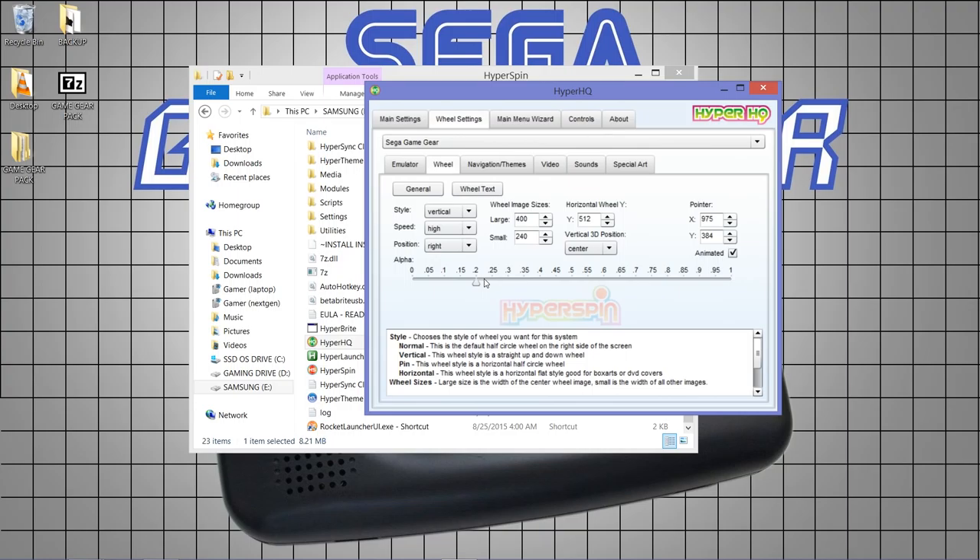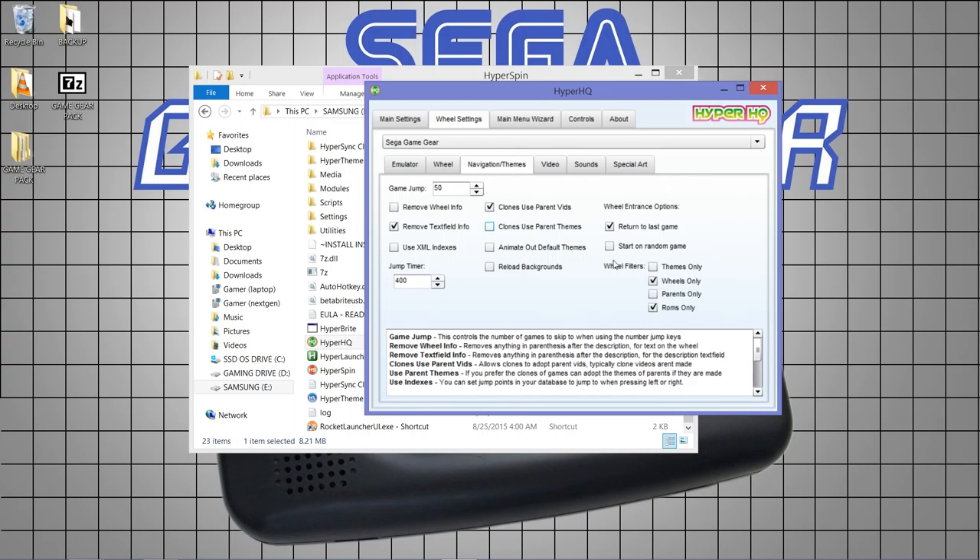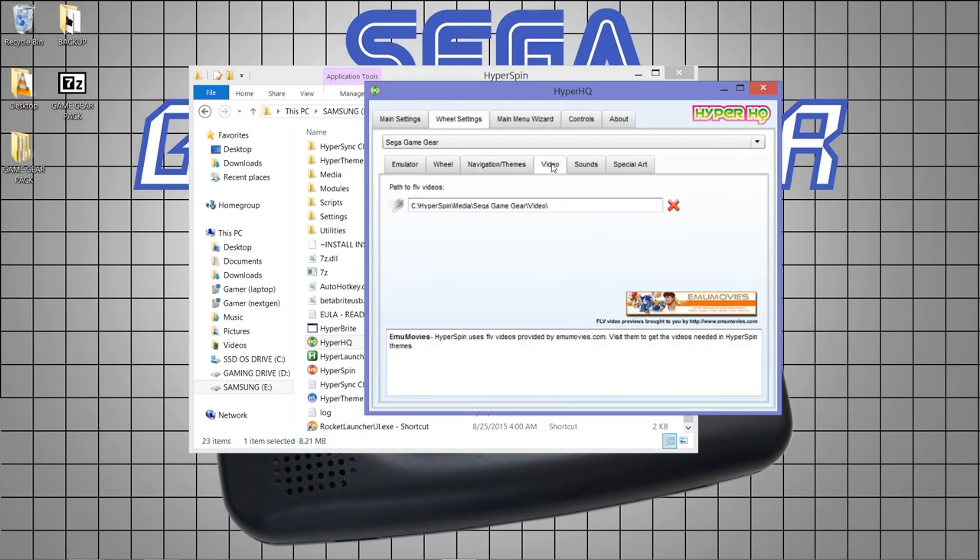I like the wheel to be vertical instead of the normal curved layout, set to 400 wide and 240 height, staying animated. Under navigation, I tick ROMs only, wheels only, and return to last game — so it remembers what I was playing and doesn't always start at the beginning. I also tick the box that removes text field info. I didn't supply videos — I don't have the bandwidth to upload files that large.